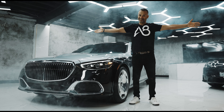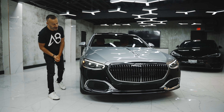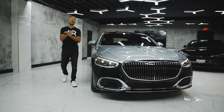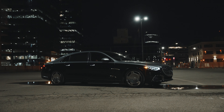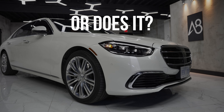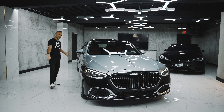Drug dealers, this is the Maybach. So this is the most expensive vehicle we've had right here in our studio. This thing is a whopping almost $300,000 Canadian. This is the S580 Maybach, but there's also an S680 Maybach that has a V12. But in Canada, we only get this one that has the V8 inside.